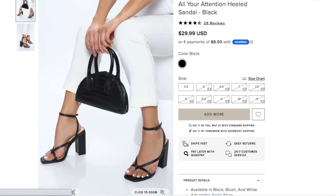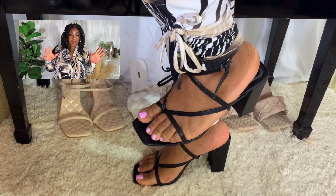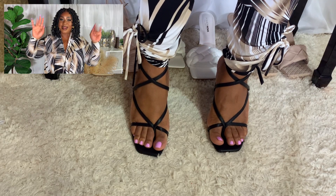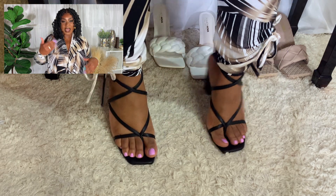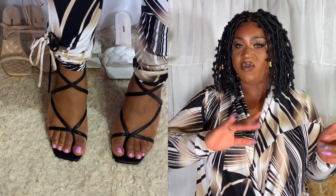My shoes are called the All Your Retention Heeled Sandals in black, size 11. All the shoes I ordered are size 11 and I'm so happy they fit comfortably — I was so nervous about that. I'm going to link everything down below organized by outfit number. I love this outfit so much — it's so cute and sexy, and I love these heels with it because they elevate the look and make it more adult and more sexy.